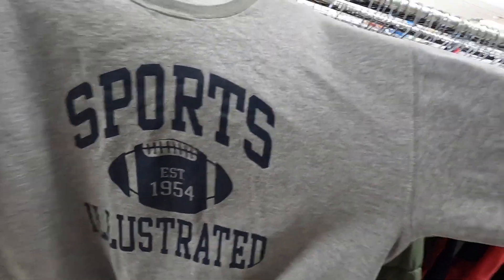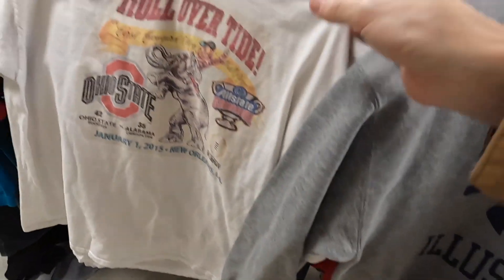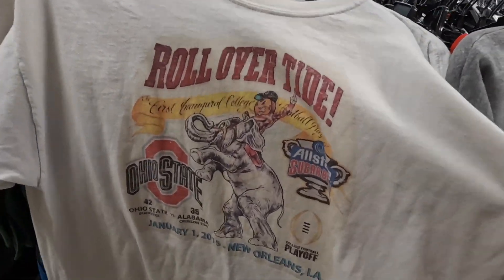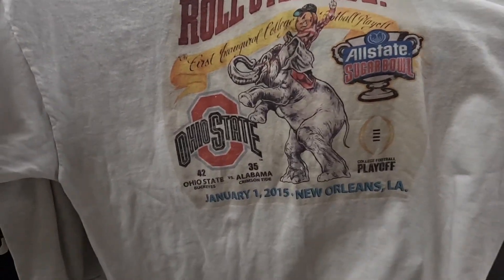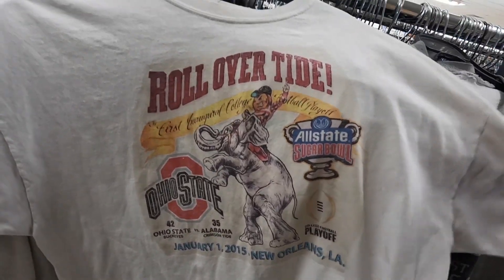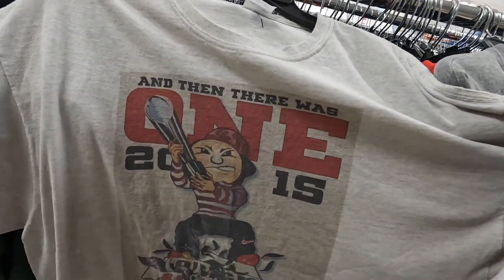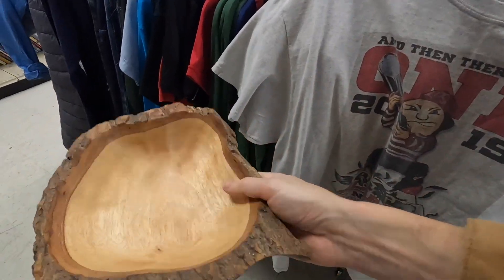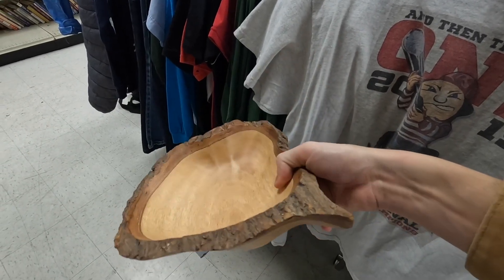Got the Sports Illustrated crew neck — find these every so often. Ohio State bootleg t-shirt from when they beat Alabama in the first College Football Playoff, I do believe. Another one here with a pretty cool graphic. And then for me, got this pretty cool little live edge looking carved bowl for three bucks. It's going to go in the house.